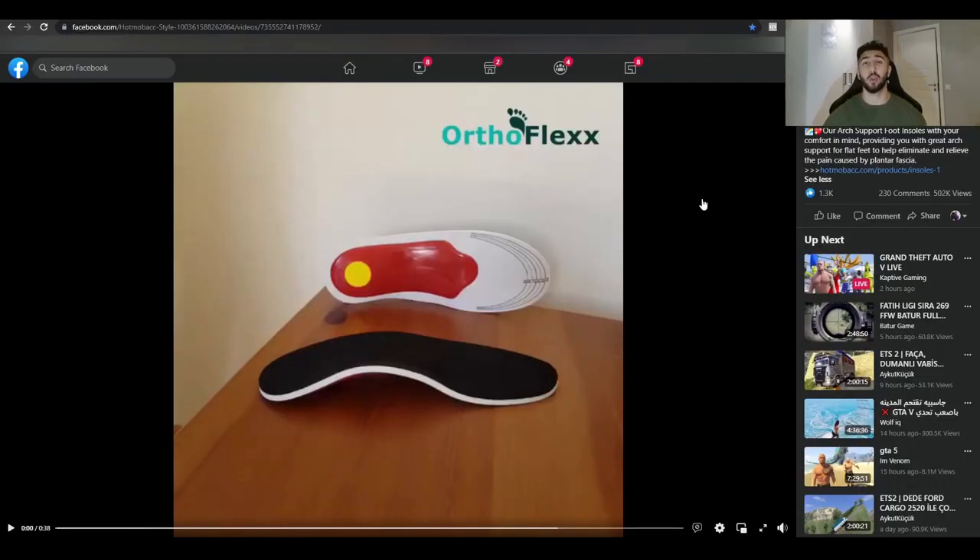Product number four is arch support foot insoles. This product solves a big problem — including mine personally, because I have flat feet, and so does my little brother. After long days of walking or running, you can have pain in your feet and knees, making it hard to maintain balance. This problem started affecting me around age 12 or 13 when I was playing football.